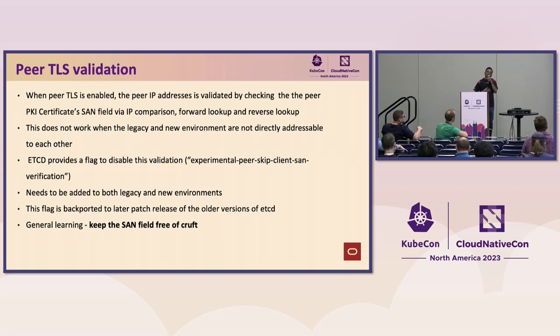Another learning was that etcd aggressively does DNS resolution. Our peer TLS certificates had entries for both legacy and new environments, but once migration is done, the legacy DNS names are invalid. Yet every time there is a peer connection, it tries to validate the DNS entry of all peer members. That overloaded our DNS team — they noticed a spike in DNS queries from our tenancy. We fixed it by making appropriate changes. The key takeaway is to keep the certificate clean and remove whichever entries are irrelevant to that environment.